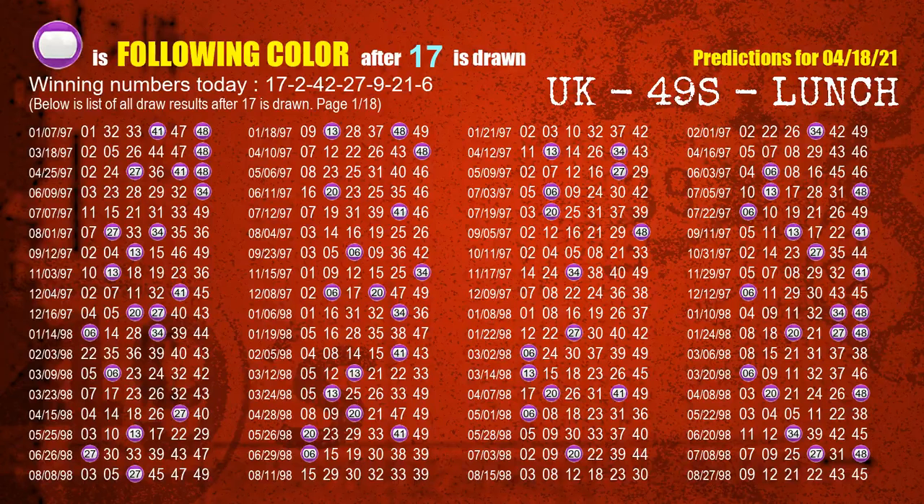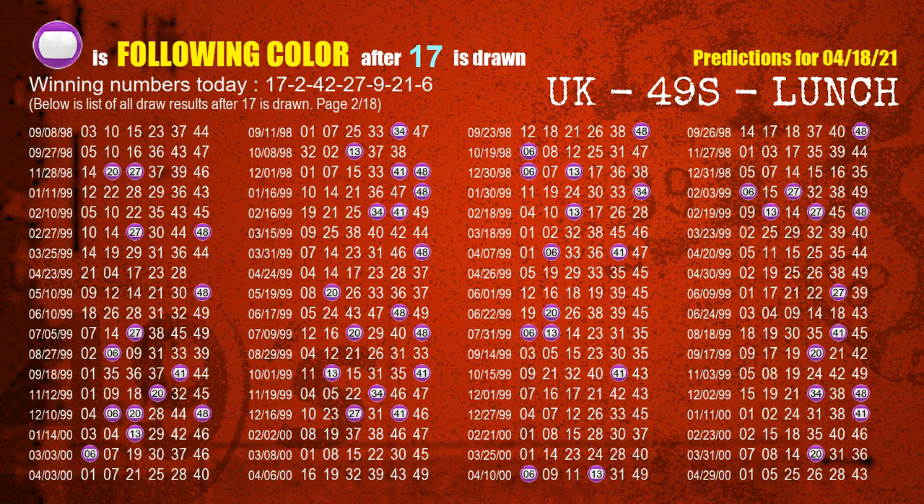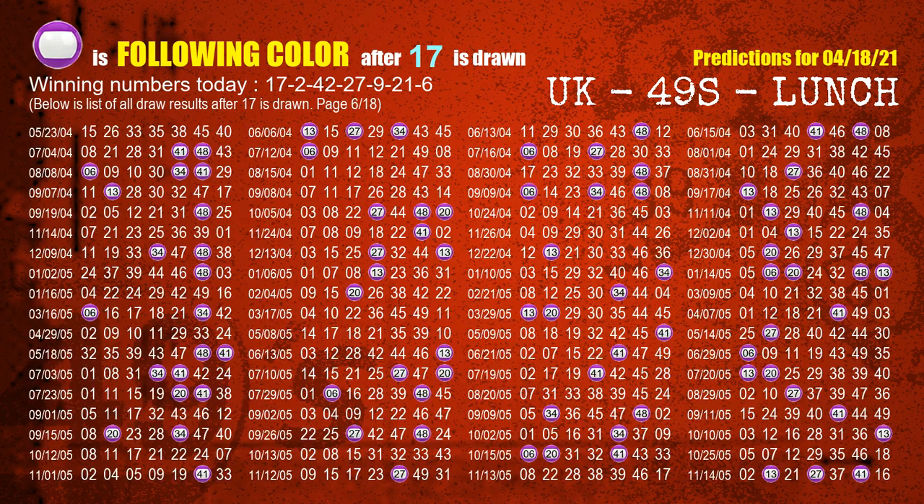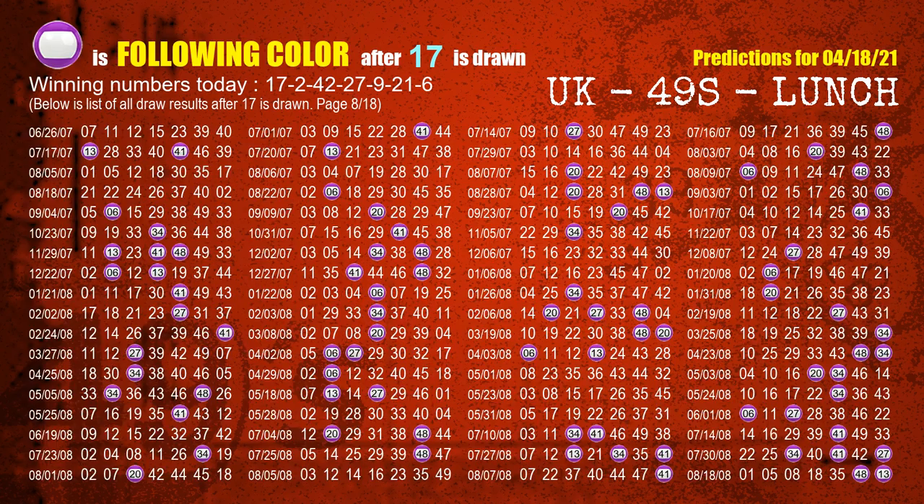Besides following ones, we need more clues for winning numbers of next draw, so we will find out the most drawn ball color through today's result. Following ball colors refer to the color of those numbers being picked on the next draw after this one. The first winning number is 17. We list all draw results which are after a draw with 17 as a winning number. The most frequently following color is purple when 17 is the winning number in the last draw. We already highlight the color purple with a color ball image for you.